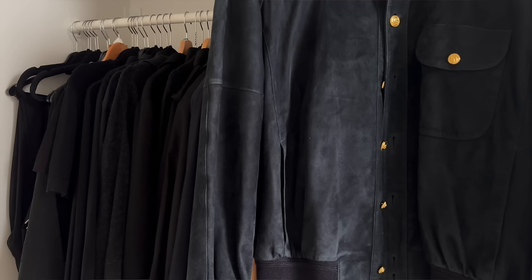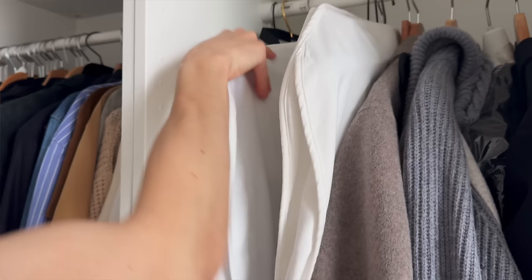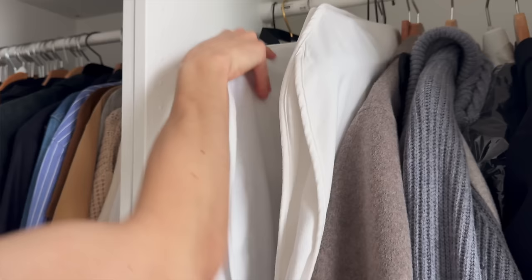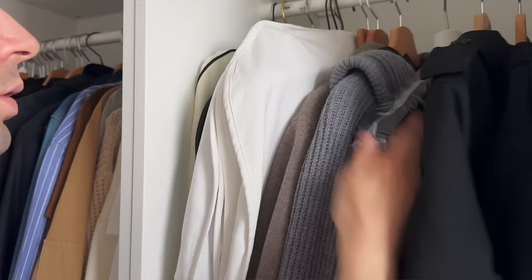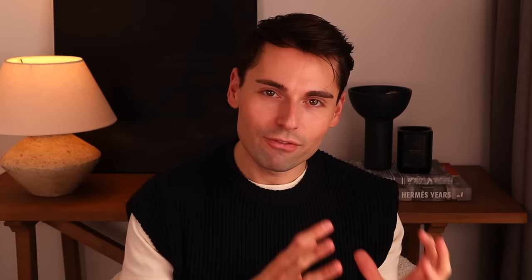When it comes to the functionality of a doorless wardrobe, you have to stay on top of it constantly. If your things aren't folded properly, not color coordinated, or items are still in dry cleaning bags with the tags on them, these wardrobes will look really messy really quickly. Of course they look incredible on social media, but you always have to take that with a grain of salt because everything you see online is slightly curated.